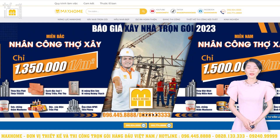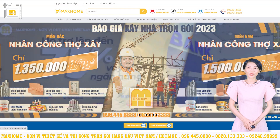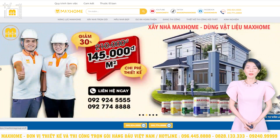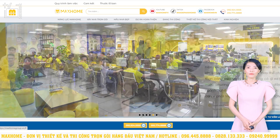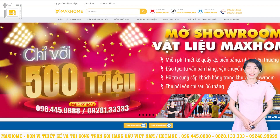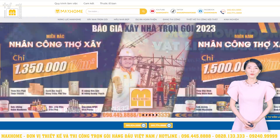Trong quá trình tìm hiểu thông tin về công ty cũng như là các mẫu nhà đẹp, quý vị có thể truy cập vào trang web makhongtruc.vn. Giao diện của trang web như quý vị thấy trên màn hình — ở đây có số hotline, địa chỉ văn phòng, vấn đề phong thủy, văn hóa công ty, v.v. Cuối cùng sẽ là các mẫu nhà đẹp từ thiết kế cho đến thực tế với đầy đủ thông tin.